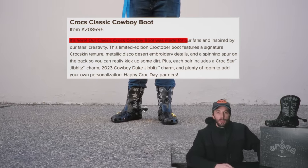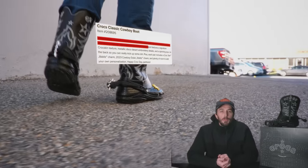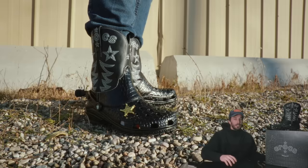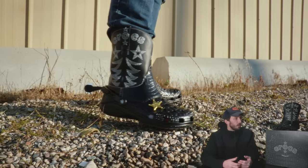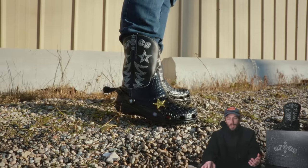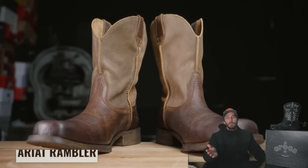The way that Crocs positions this boot: 'Our classic Croc cowboy boot was made for our fans and inspired by our fans' creativity. This limited edition Croctober boot features a signature Croc skin texture, metallic disco desert embroidered details, and a spinning spur on the back so you can really kick up some dirt.' So it seems like it's pretty clearly positioned as a cowboy boot.